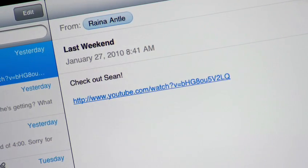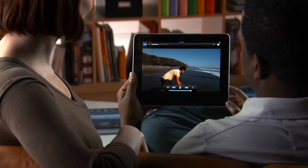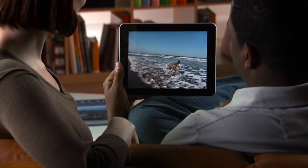You'll love watching YouTube videos on iPad, especially those in HD. With its large multi-touch screen, YouTube and iPad go hand-in-hand, so it's more fun than ever to discover new videos.